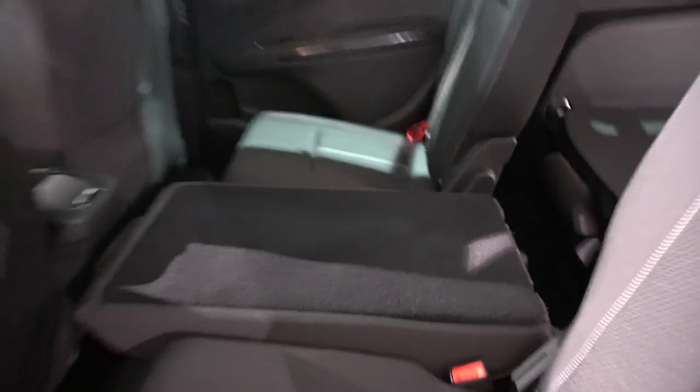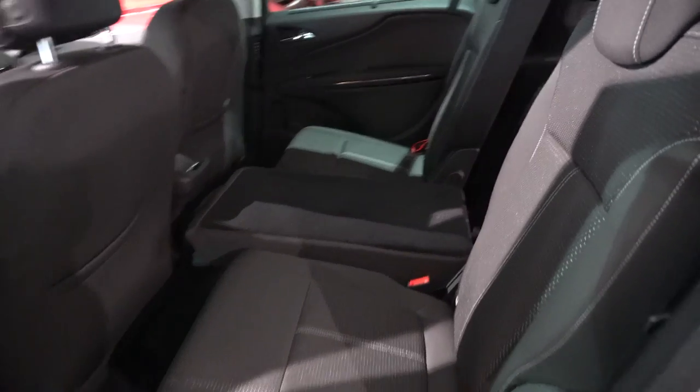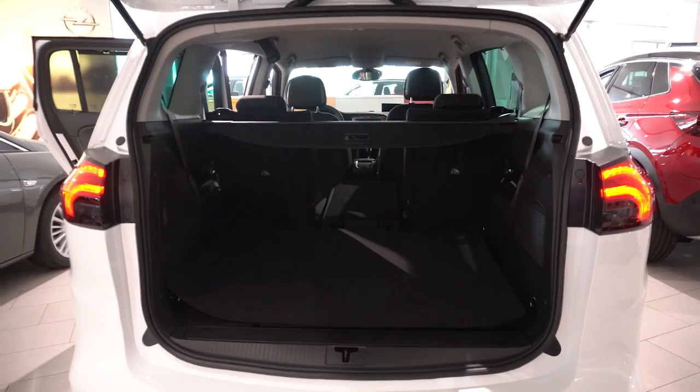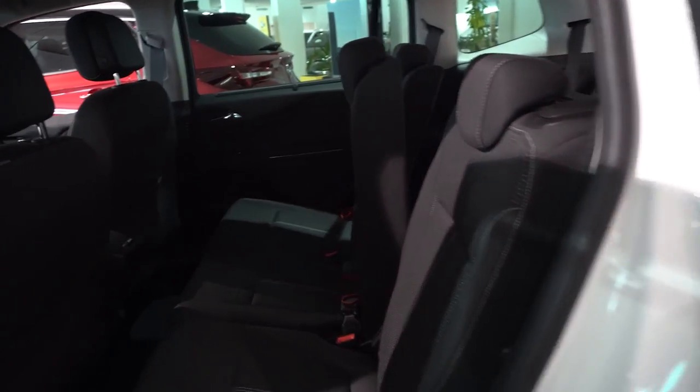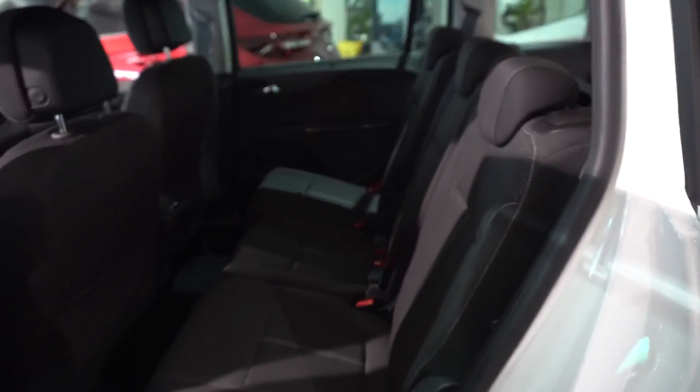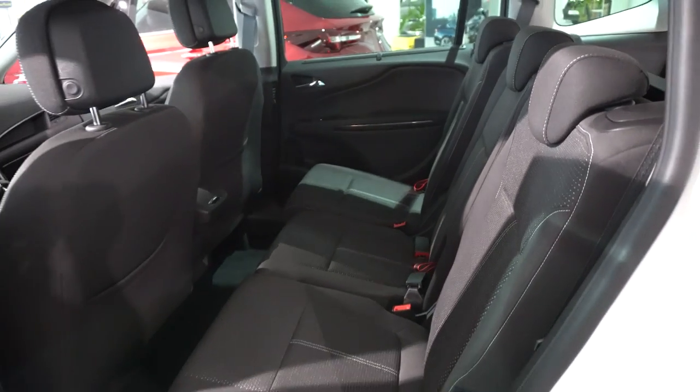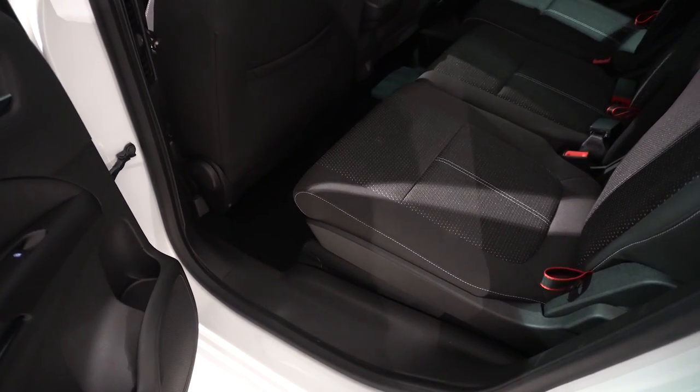You can also fold down only the middle seat — this is an extra plus when you want to carry long items. Look how huge and practical this car is on the interior. It has a lot of features and is really practical in my opinion. Great quality materials in the car, with different positions in which you can adjust the seats.